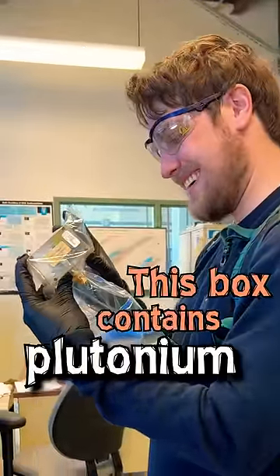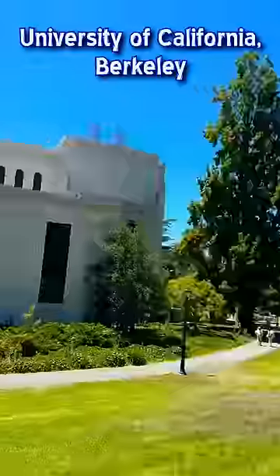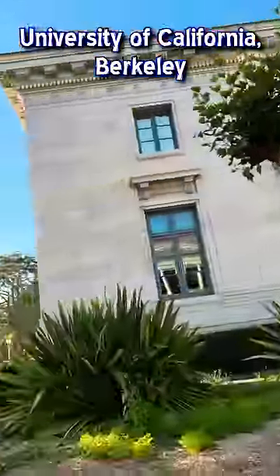This box contains plutonium, and not just any plutonium, but a pretty special sample. When I was in the United States, I was lucky enough to be given a tour of the University of California, Berkeley by my friend Phil.